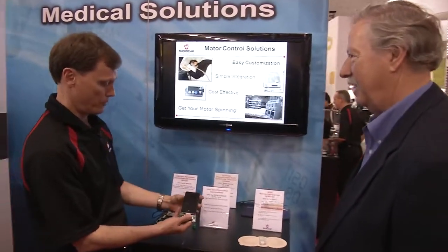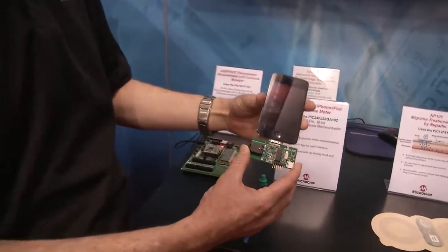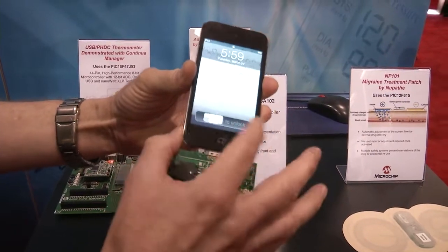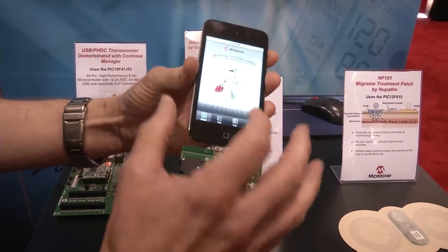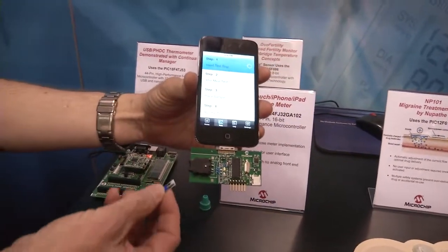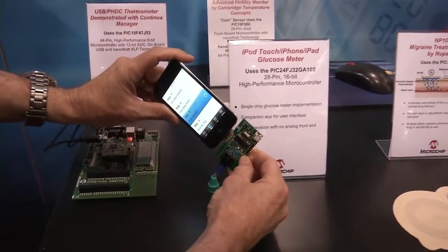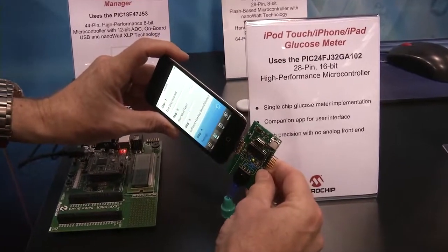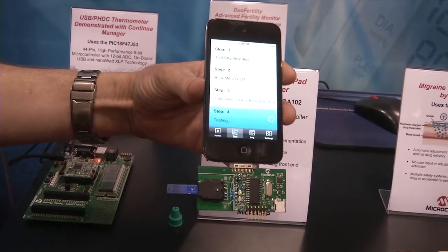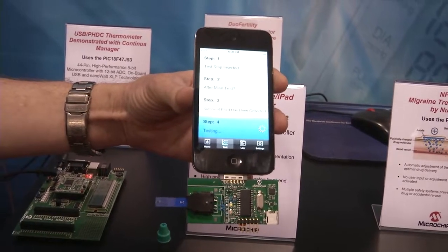We've got a couple of things. The first one is a board that we've designed ourselves, which is a glucose meter. It interfaces to an iPod or an iPhone, and it has an application that goes along with it. If I just run that and tell it I want to do a test, it starts giving me directions. The first one is to insert a test strip. Once that's in place, it tells me to add the sample. I can do that right over here. Then the test begins, and after about eight seconds or so, it'll show us the result in a color-coded number that indicates the concentration of glucose in that actual sample.